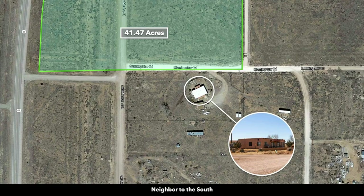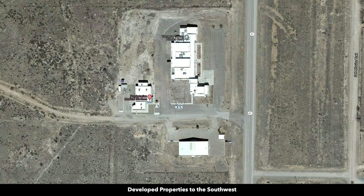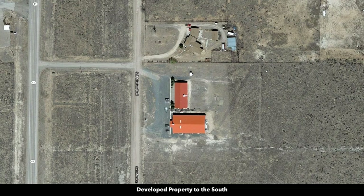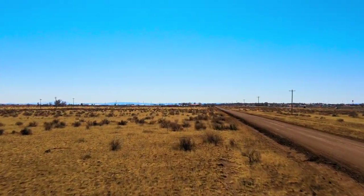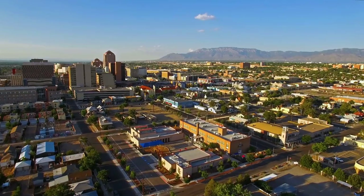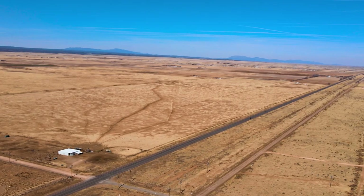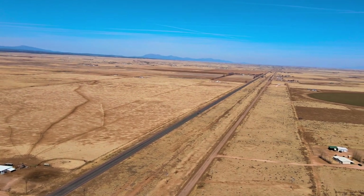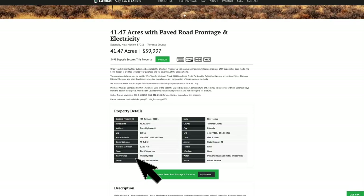Some of the landowners have site-built homes; there are also commercial buildings. There are no covenants or restrictions and no HOA or HOA fee. You have the opportunity for residential, commercial, and industrial development with the paved State Highway frontage and power lines already in place. This 41.47 acre property with paved State Highway frontage, power, and mountain views is less than an hour from Albuquerque, New Mexico, priced at only $59,997. That price includes the additional 10.32 acres — those four separate parcels north of the property on the west side of State Highway 41. The total property taxes are $645 a year.